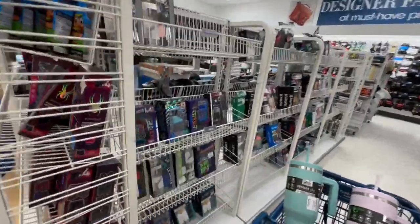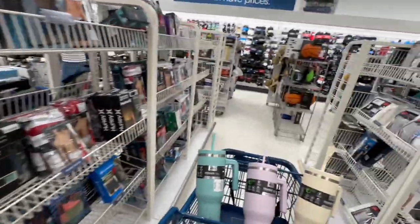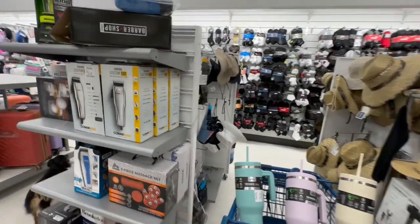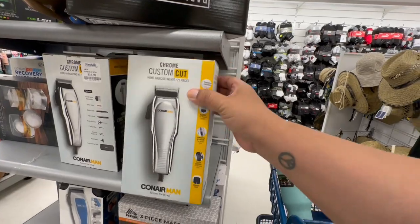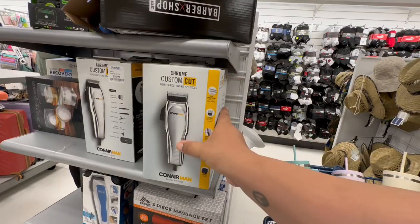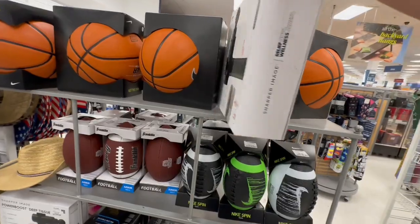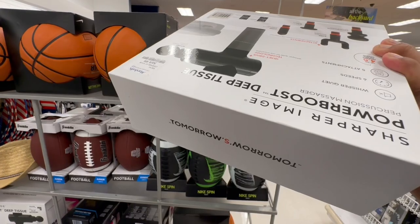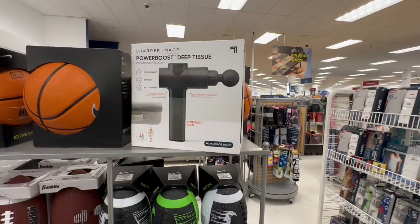They have a lot of Aeropostale. Let's see what they have over here — oh nice, this is a chrome custom... oh, this looks nice. Conair — well, that's a nice gift for Father's Day. This is turning into a Father's Day shop with me! Oh my god, I know people are going crazy for this. Wow, this thing is heavy — it is $69.99, but I guess if you use it a lot you get your money's worth.